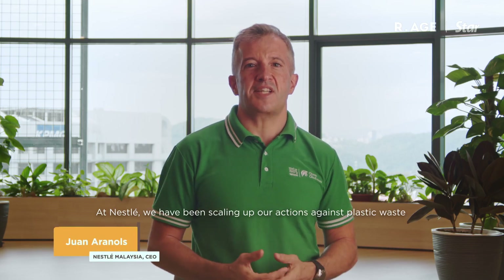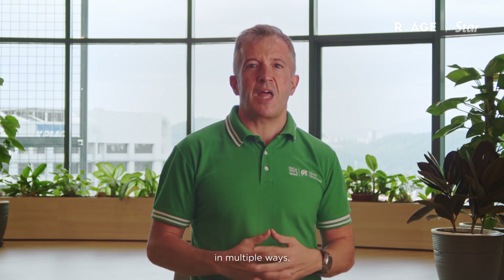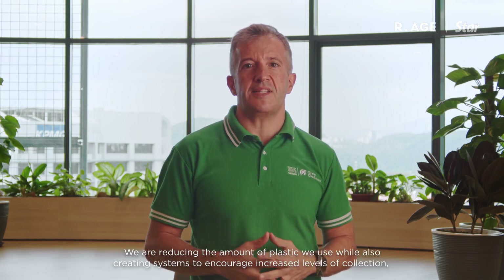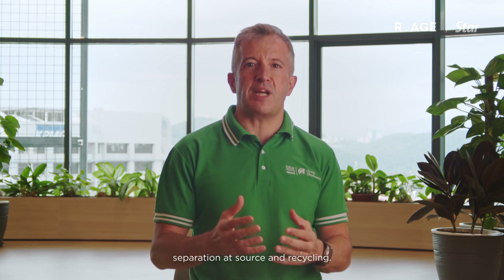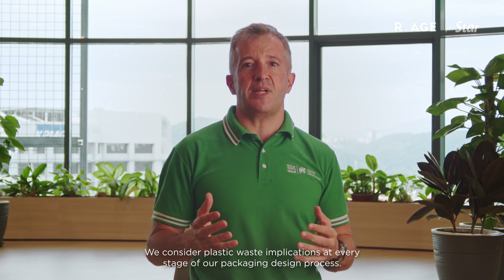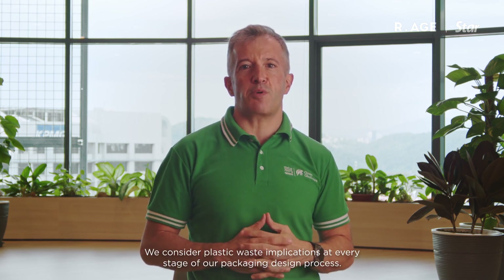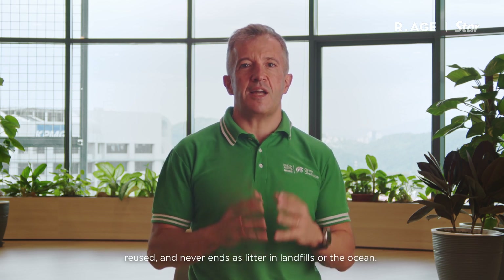At Nestle, we have been scaling up our actions against plastic waste in multiple ways. We are reducing the amount of plastic we use while also creating systems to encourage increased levels of collection, separation at source, and recycling. We consider plastic waste implications at every stage of our packaging design process. We want to ensure that plastic packaging is recycled and reduced and never ends as litter in landfills or in the ocean.